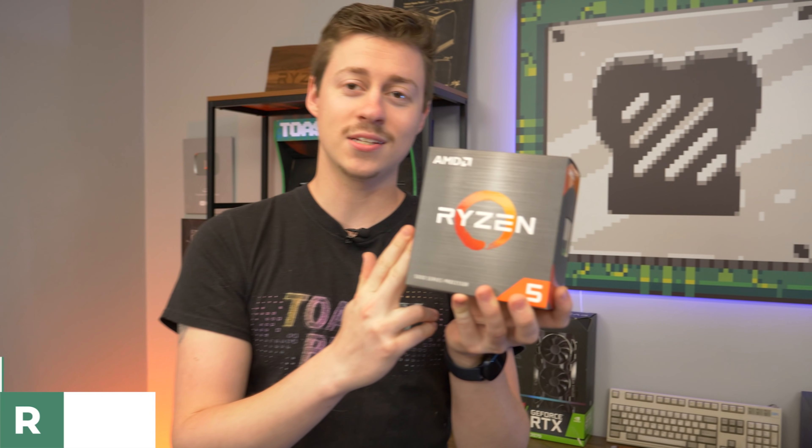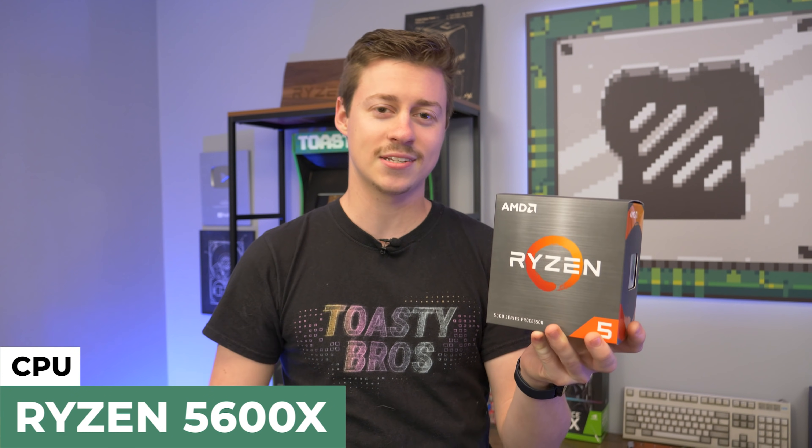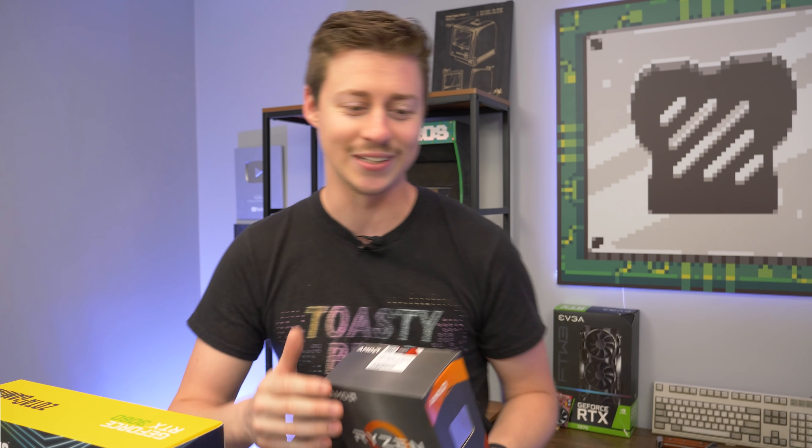So here we have the... just kidding, it's the Ryzen 5 — our Amazon stream is listed wrong. Ryzen 5 5600X. It's a 6-core, 12-thread processor. It comes with a stock cooler too, which is really nice because we're not using a special cooler — just using the good old Cooler Master cooler that comes with it.